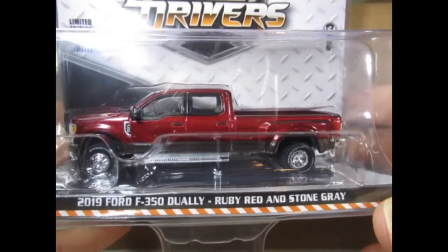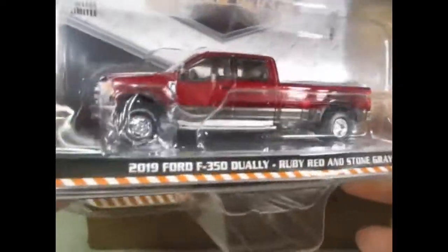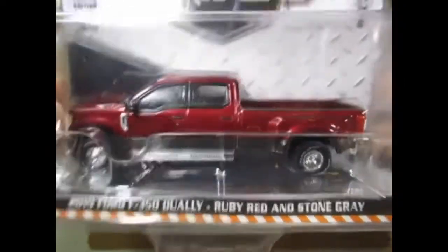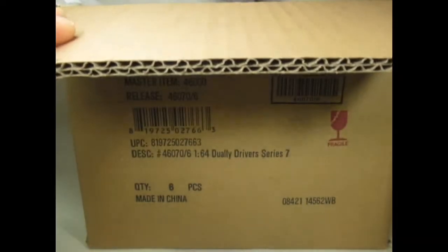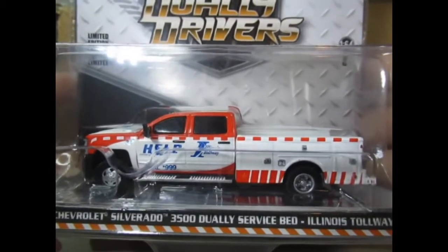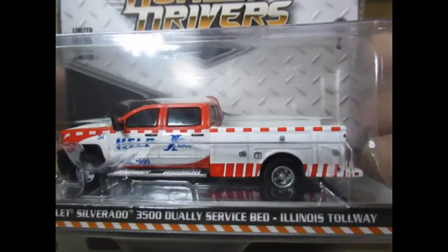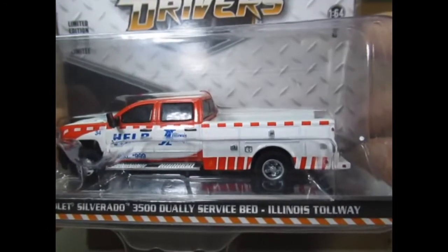This is the 2019 Ford F350, ruby red and stone grey in colour. This is an example of something that really doesn't float my boat unfortunately. Let me know in your comments if you disagree. This is a 2018 Chevy Silverado 3500 — New York City Road. I'm going to take the box away so I've got a little bit more space. Get the tissue away and we'll take a look at this one.